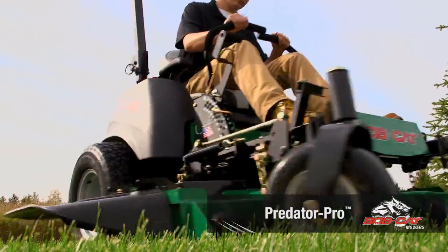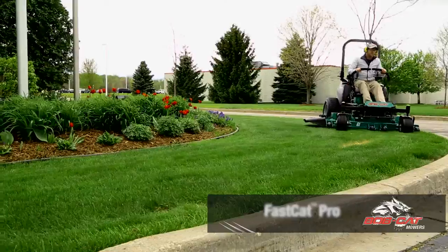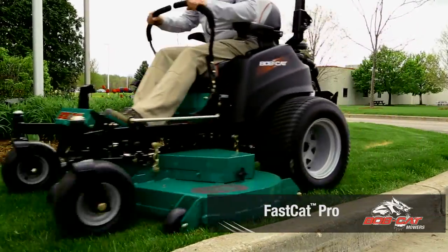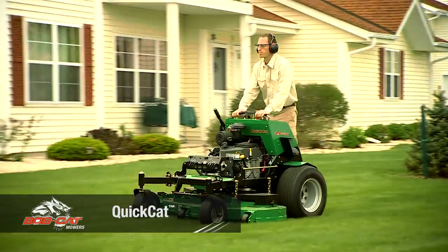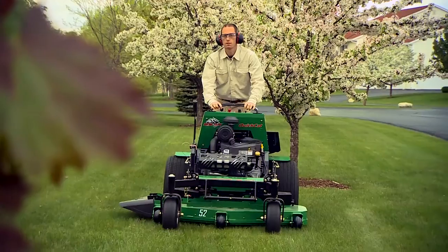There's the top-of-the-line Predator Pro, the Productive Pro Cat, the quick and nimble Fast Cat Pro and Fast Cat Pro SE, and our family of Quick Cat stand-on zero-turn mowers. See your Bobcat mowers dealer today and mow with confidence.